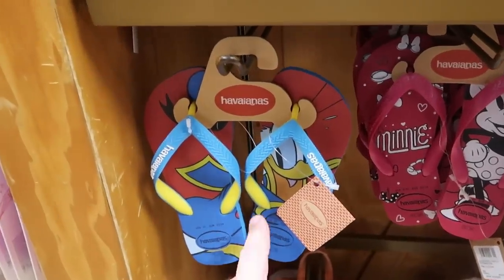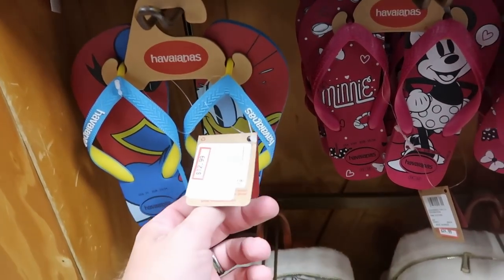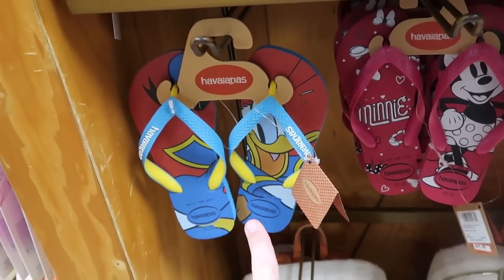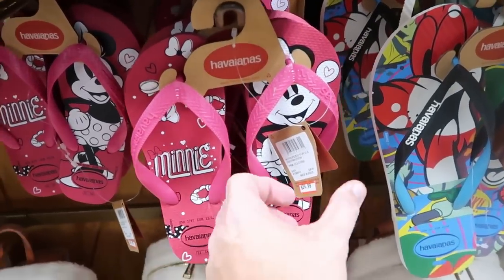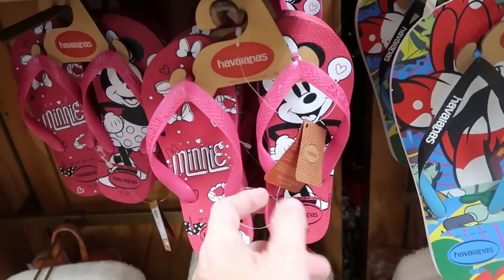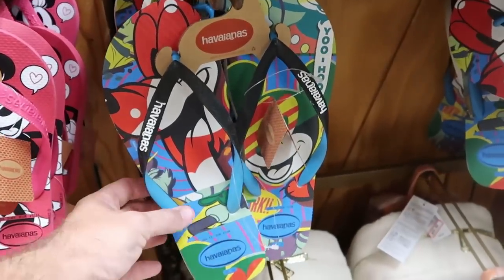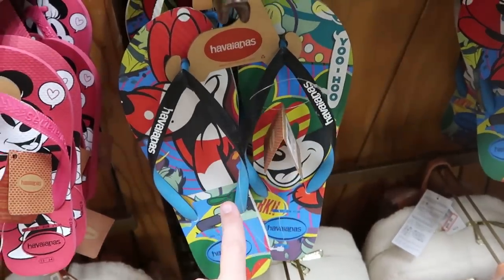Let's check out some of the different Disney Havaianas. Look at this pair with Donald Duck — I've never seen these before, they are really awesome, $12.99, with his hat on one and Donald Duck on the other. Over here is a really fun pair with Minnie Mouse — one says Minnie and then you have Minnie smiling on the other one, $24.99. And then they have a much larger size — you get Mickey and then Pluto on either side, $19.99.